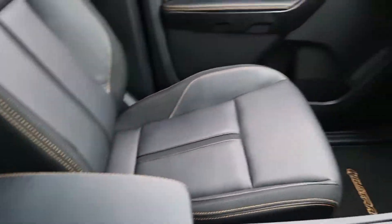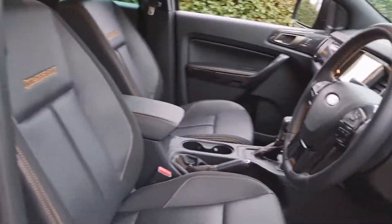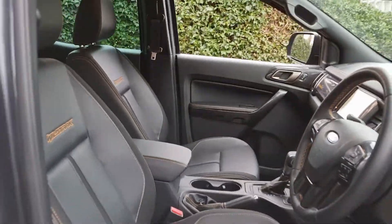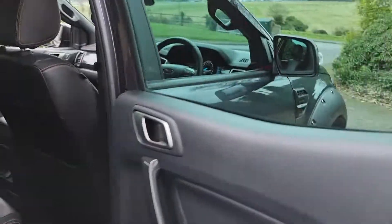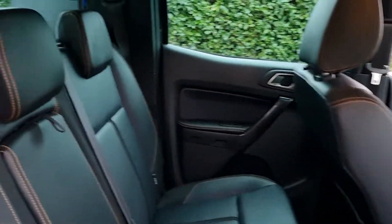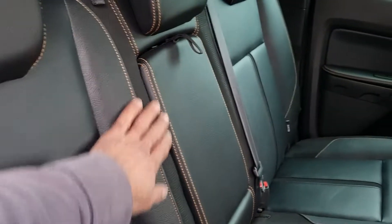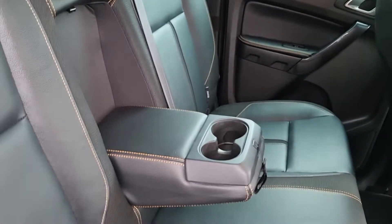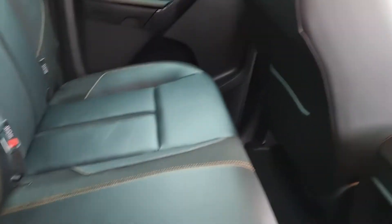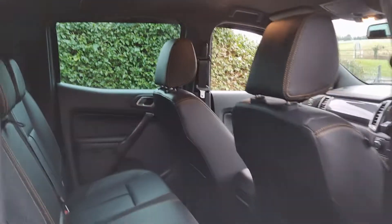You've got a cup holder, stowage, and armrest up front. Moving into the rear, it's very nice, clean, and tidy inside and out, as you'd expect for a 2021 plate. In the rear you've got leather with contrasting orange stitching — that's the Wildtrak signature — plus a cup holder, armrest, and a three-pin plug socket.